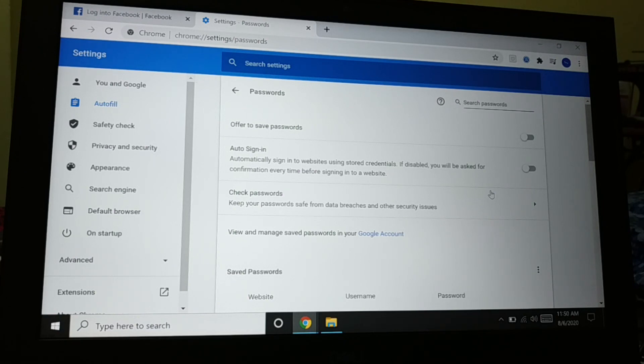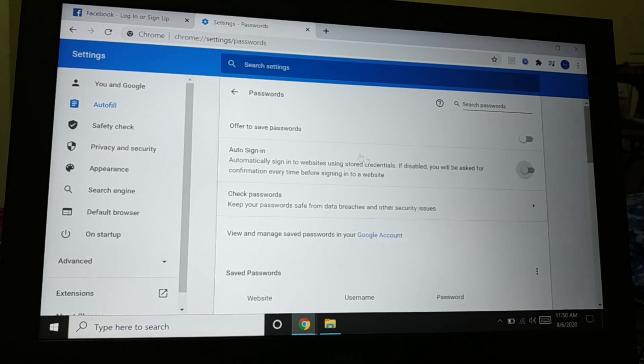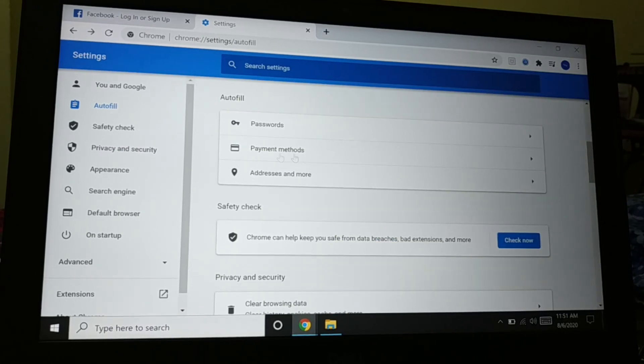When someone tries to login, it will not show all saved information. You can also see the 'Offer to save passwords' option — when you disable it, you will no longer get a pop-up asking whether you want to save the password.